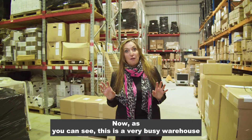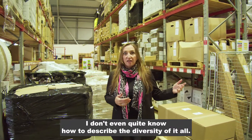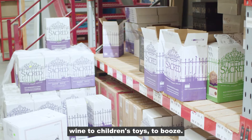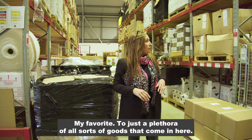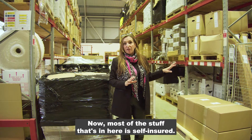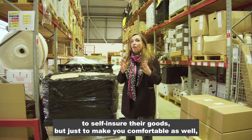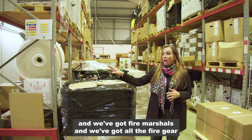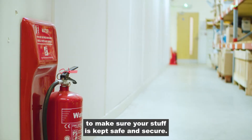As you can see, this is a very busy warehouse and we've got such a wide variety of stock — I don't even quite know how to describe the diversity of it all. We've literally got from chewing gum bins to premier wine, to children's toys, to booze, to just a plethora of all sorts of goods. Most of the stuff in here is self-insured — we encourage all our warehouse clients to self-insure their goods. There's CCTV all around the place and we're fully fire alarmed, with fire marshals and all the fire gear to make sure your stuff is kept safe and secure.